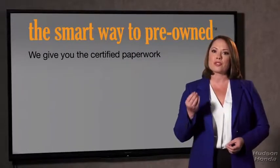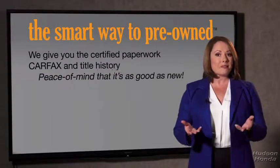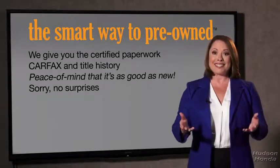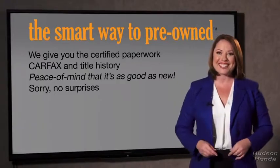Why should you worry if the odometer's been rolled back, or you're the victim of a salvaged or rebuilt vehicle, or worse, a washed title? We give you the certified paperwork, along with the CarFax and the title history, providing you with the peace of mind that your certified pre-owned is as good as new. If you like surprises, tell your entourage to have a surprise party for you after your purchase with us — we really don't want to skimp on any of those little things that need to be checked out about your certified pre-owned vehicle.